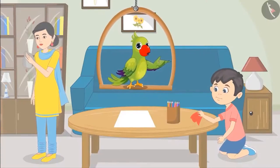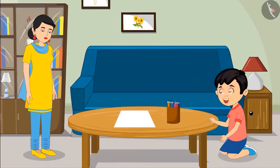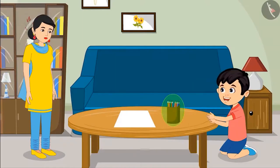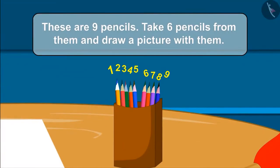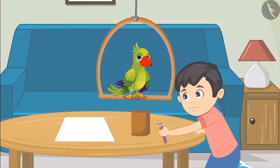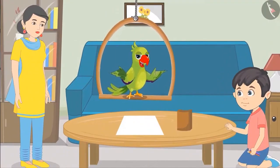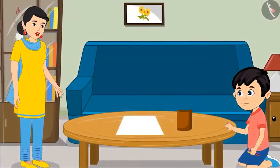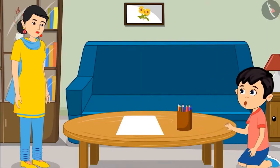While cleaning his room, Chotu finds a box of many color pencils. Look mom, there are pencils of so many different colors. Can I draw a picture with them? Yes Chotu. These are 9 pencils. Take 6 pencils from them and draw a picture with them. Chotu takes all the pencils. Children, can you tell if Chotu has taken 6 pencils or more or less than 6? Let us see. Hey Chotu, you have taken all the pencils. You have to take only 6 pencils.